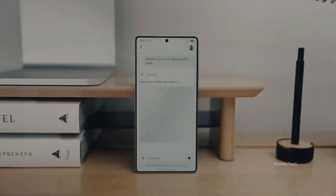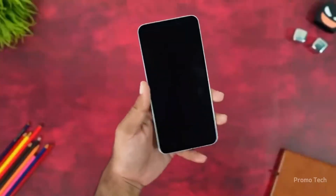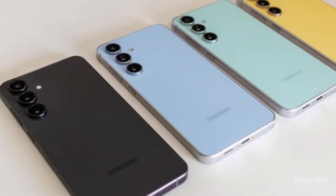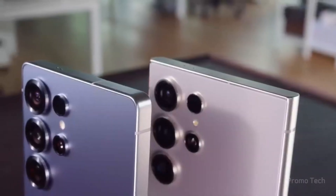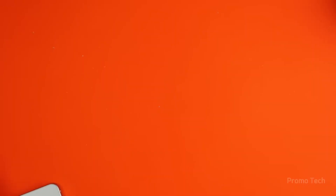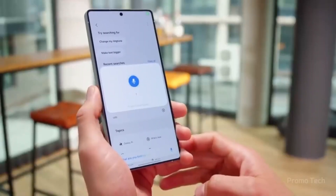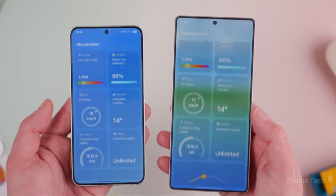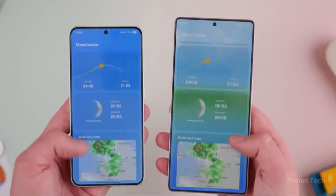Right now, the feature is still under development, but the concept is crystal clear. When you first open the notification panel, a pop-up appears explaining how it works, and even in this early version, it feels like something that could quickly become addictive. Samsung is giving users the ability to exclude apps from being summarized, although that part isn't fully functional yet. Still, the foundation is already there.